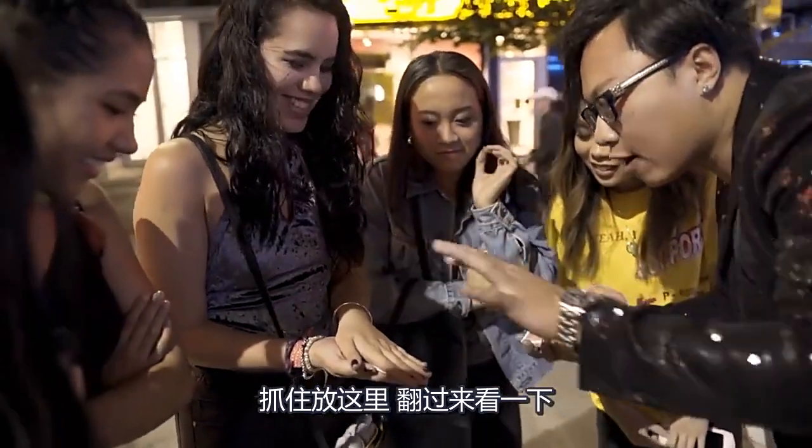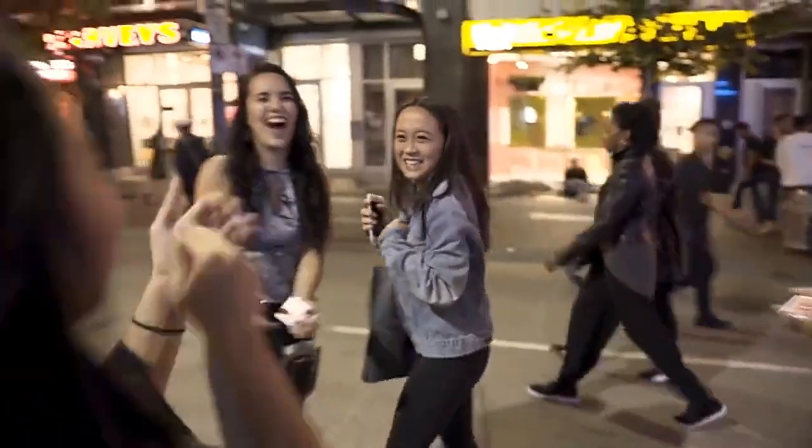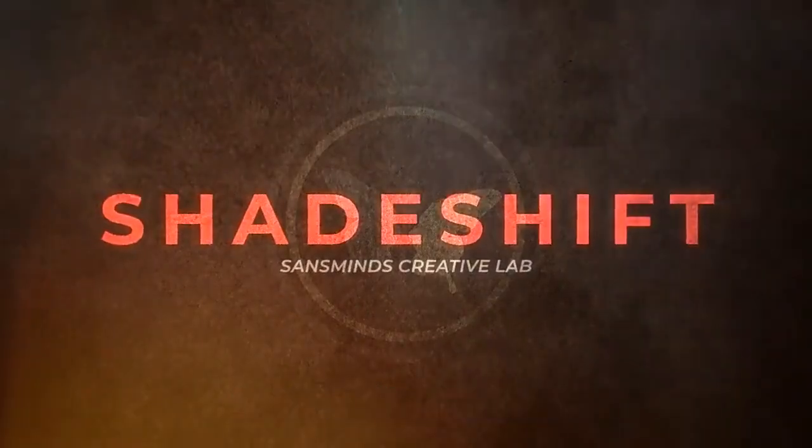Grab a little bit, drop over there. Turn that over, have a look. Turn that over, have a look. Shade Shift — worldwide.